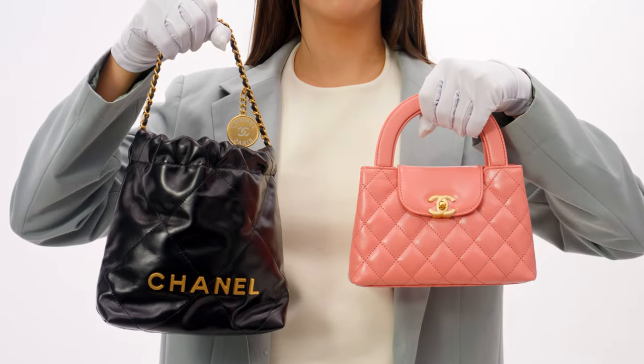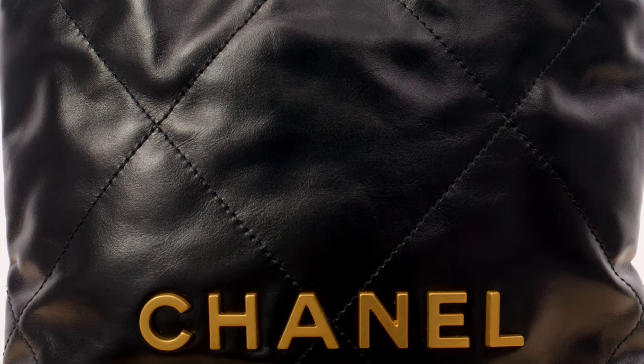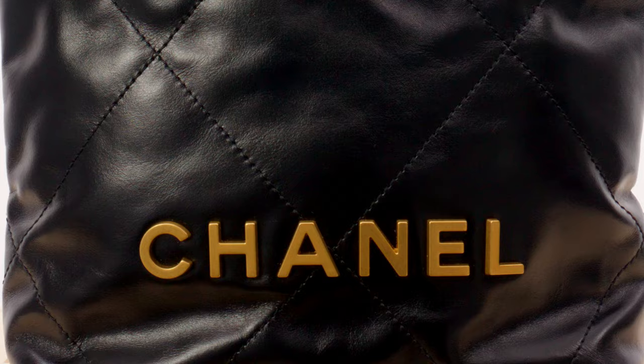Calfskin is made from calf hide and is a very durable material that hides signs of wear and scratches very well. Chanel uses calfskin in many of its bag designs, such as the Chanel 22 and Chanel Kelly bags. There are a few different treatments of calfskin that Chanel uses, such as crumbled calfskin, iridescent calfskin, and metallic calfskin.